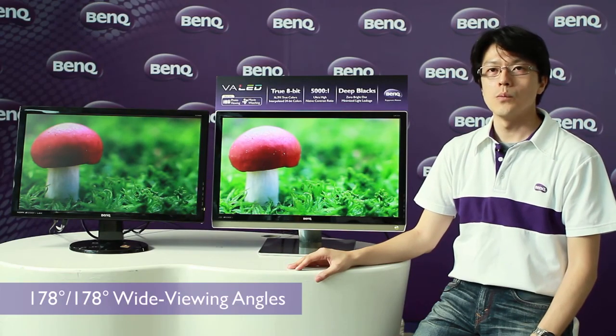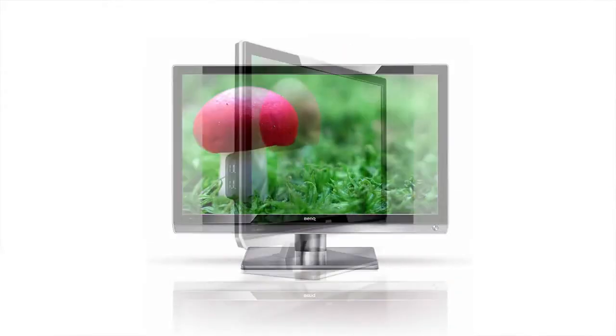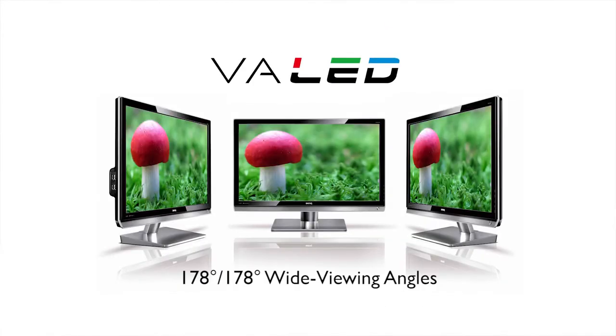VA LED panels come with wide viewing angles, with sharper details, higher contrast, and more vivid colors. Viewing, as you know it, has just become easier. Trust BenQ. Trust your eyes.